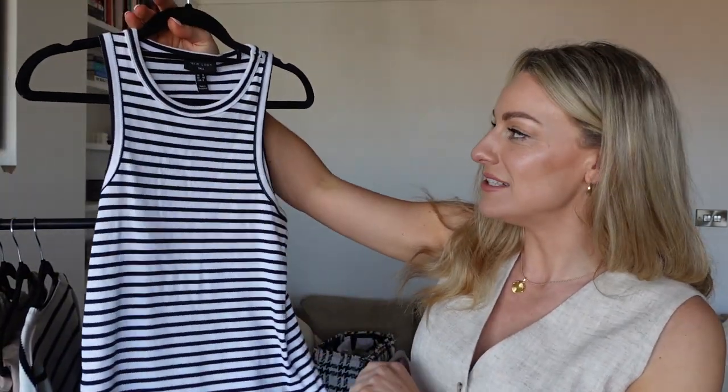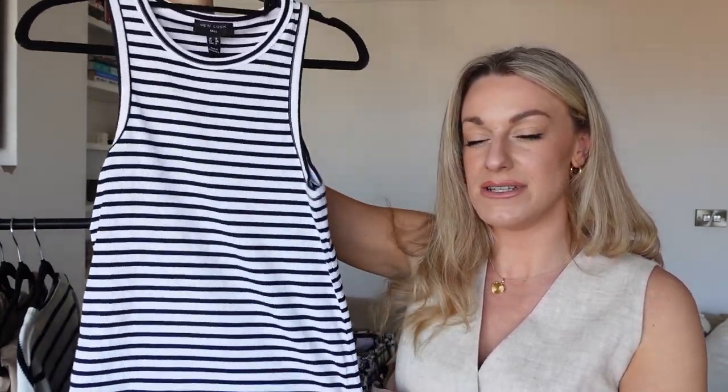The next thing I picked up — which I think I'll be living in this spring and summer — is this really cute little tank top. Very stupidly, I actually bought one almost exactly the same yesterday in Primark and completely forgot I already had this one. I picked this one up in the tall section, but they do have it in regular. For reference, I'm a UK size 12 and I'm five foot nine.